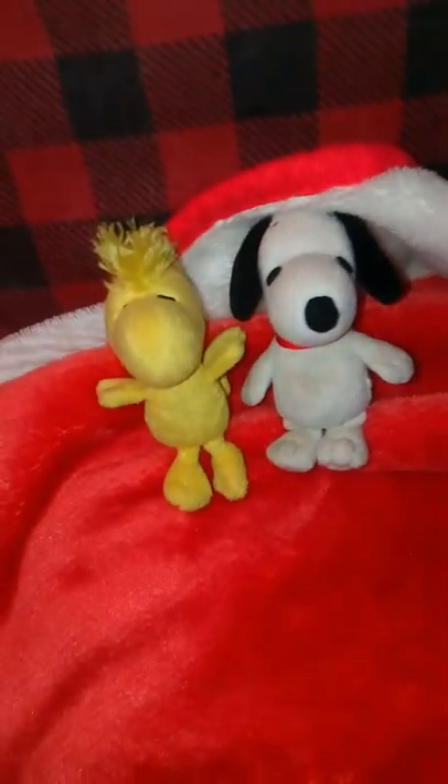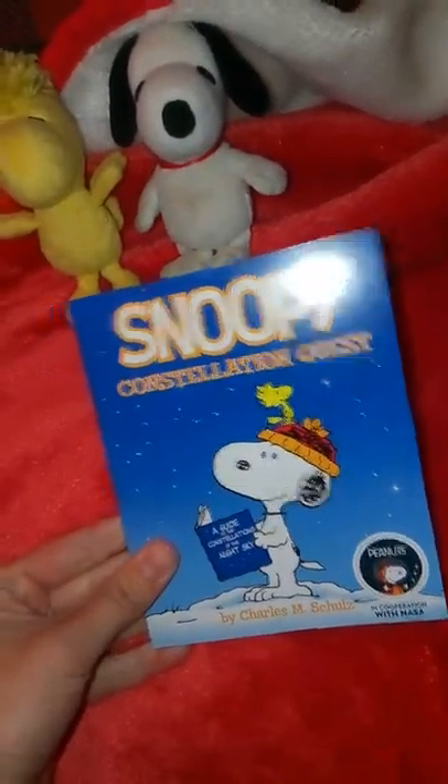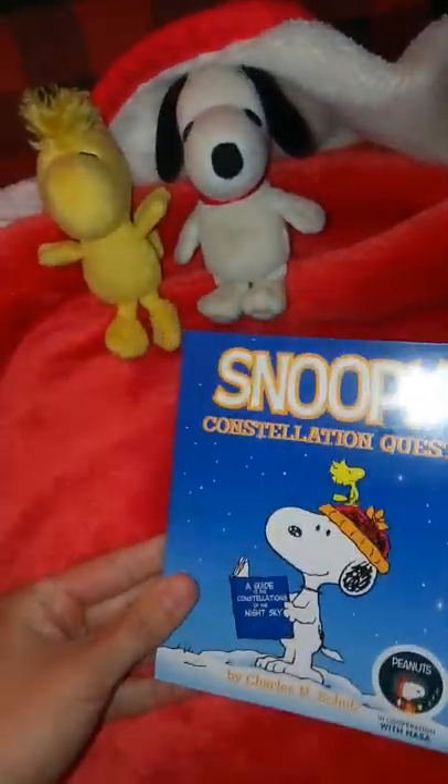Welcome back to part number two. Now we're going to show you all the cool souvenirs that we got. This one's not from Silver Lake — it was on the way home and McDonald's was hooked up in this Happy Meal. It features Snoopy and teaches you all about constellations. We'll probably do a story time with the beast on this. And we got another book of Snoopy as well.